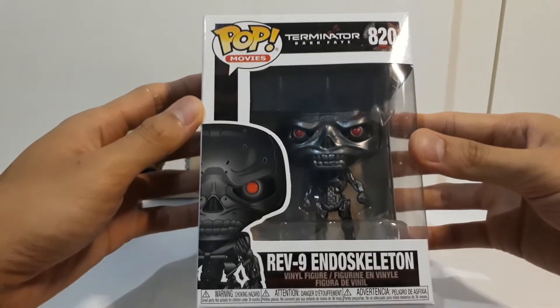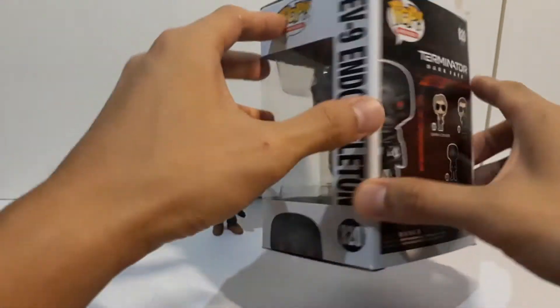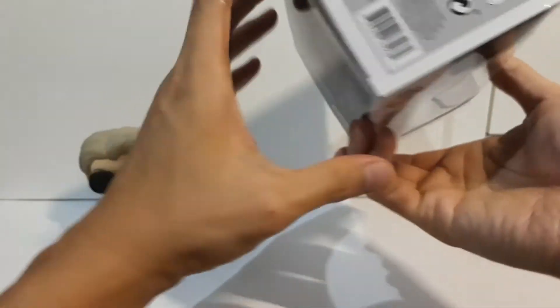Lastly we have the Rev-9 Endoskeleton — this is my favourite one of the three. I hope they make more Terminator pops from the older movies; I'd like to see a T-800 Endoskeleton.